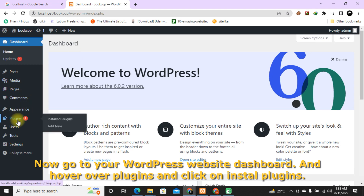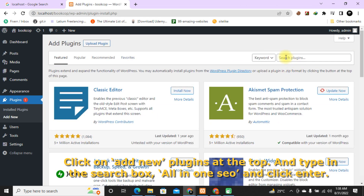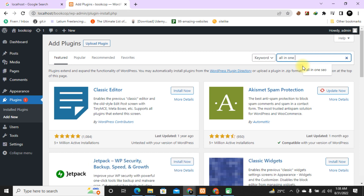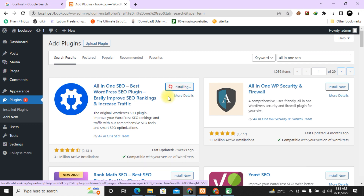Now go to your WordPress website dashboard, hover over Plugins, and click on Install Plugins. Click on Add New Plugins at the top and type in the search box "All-in-One SEO" and click Enter. Click Install Now on the All-in-One SEO plugin, then click Activate.